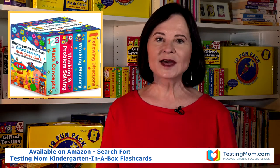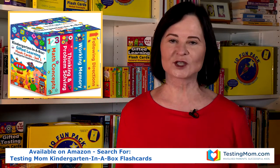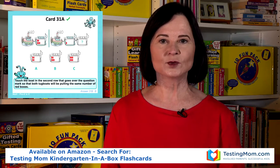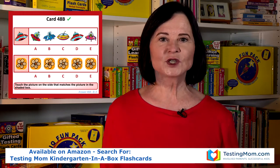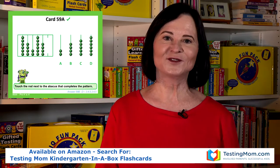Set 1 has math, thinking and problem solving, working memory, and following directions cards. Our math cards cover an early math curriculum — concepts such as counting, math symbols, equations, matching, sequencing, and patterning. Kids enjoy them because they're challenging and they make math fun.